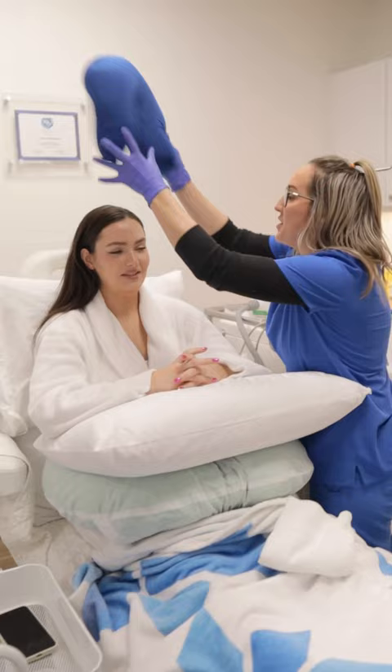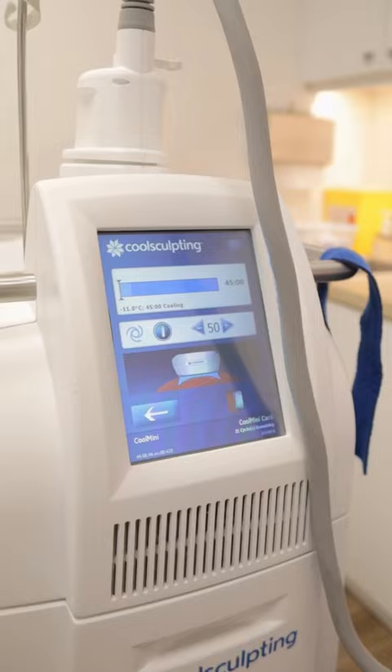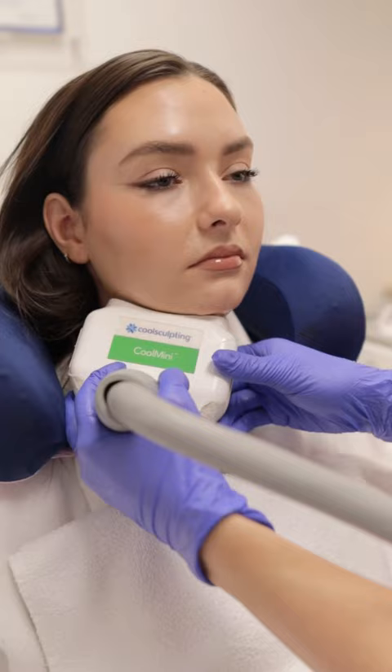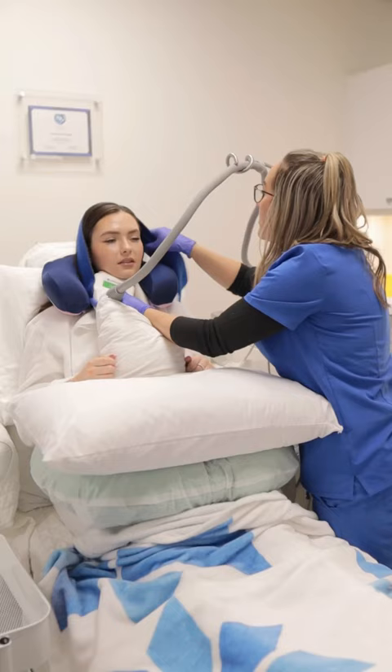Before any treatment they always do a consultation prior to see if you're a good candidate. But once you're there for your appointment, I got to change into a cozy robe and sit up in the chair and get as comfortable as I can.